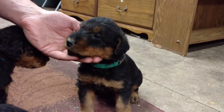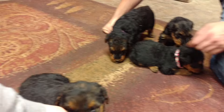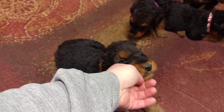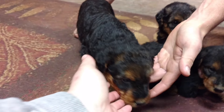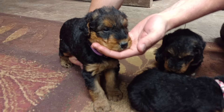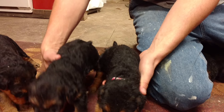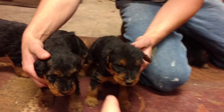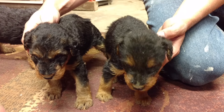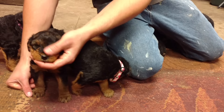Over here we've got camo and purple — they're the bigger two females. Pink is probably the smallest, and green is maybe a hair bigger, but they're pretty close in size too.